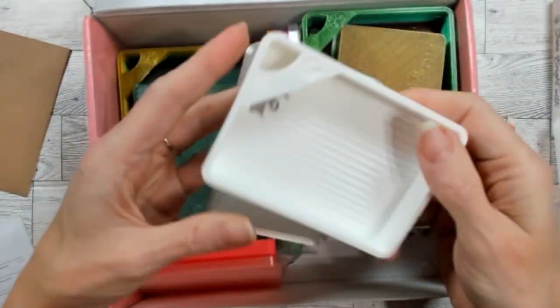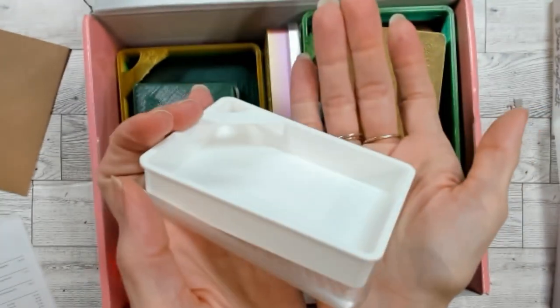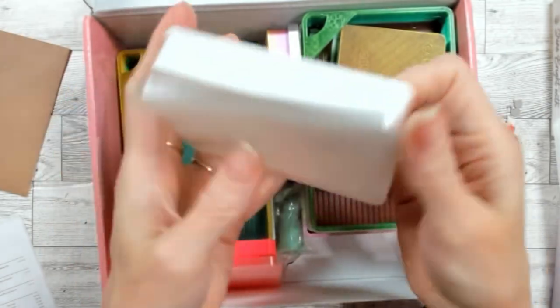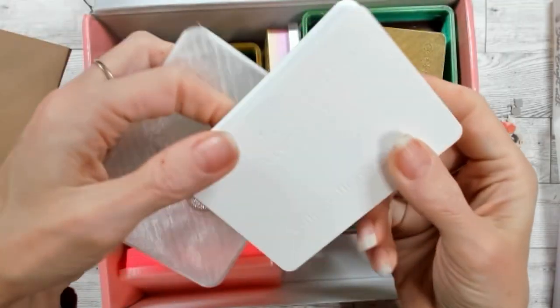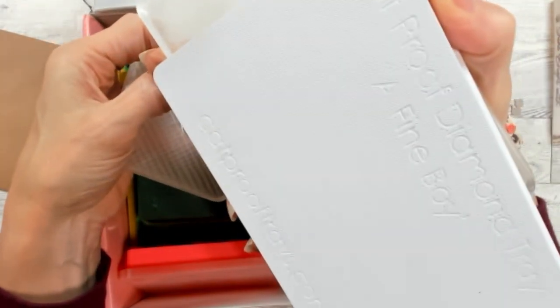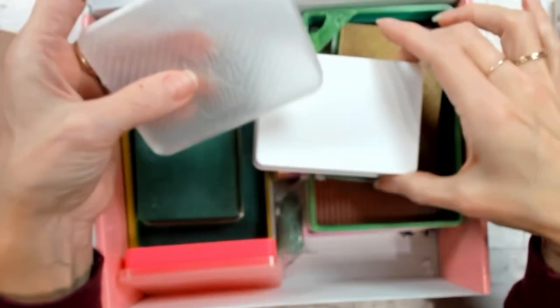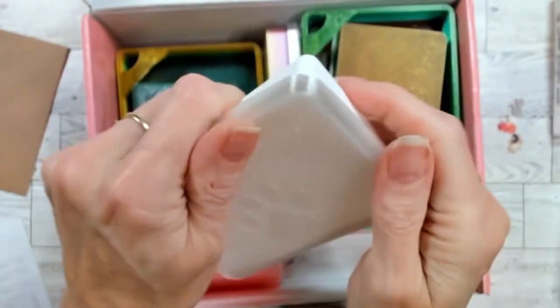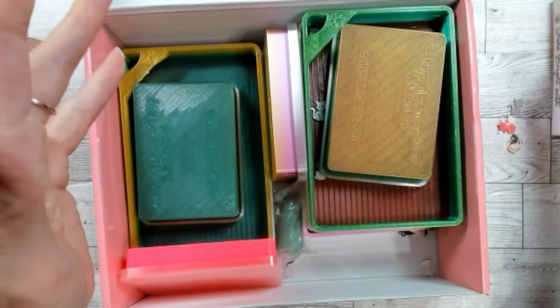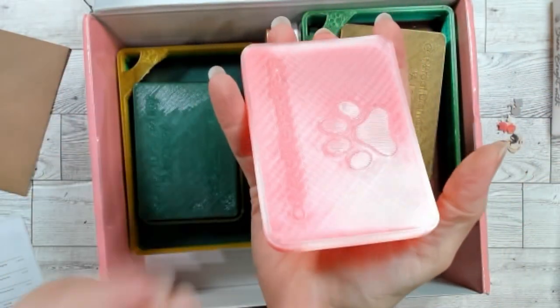The small ones are about the size of a deck of cards. The branding on the bottom says 'Cat Proof Diamond Tray.' This one says 'a lean boy.' So a fine boy is the large and a lean boy is the small — not sure where she comes up with the names, but she might have a perfectly good explanation. Her cages, their towers to hold trays, are called cat cages.